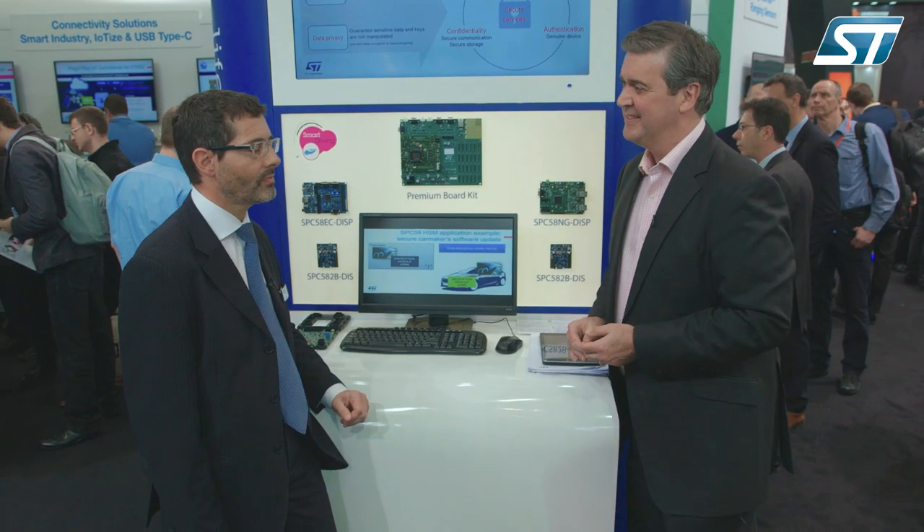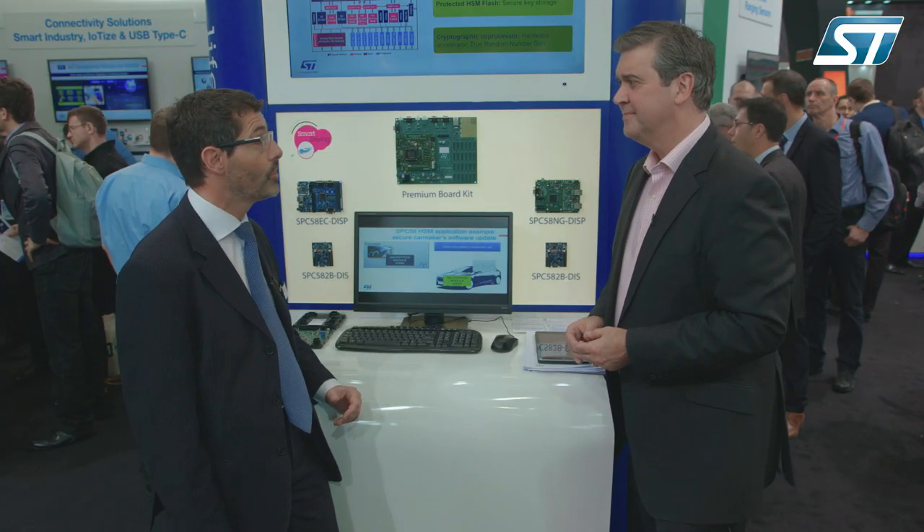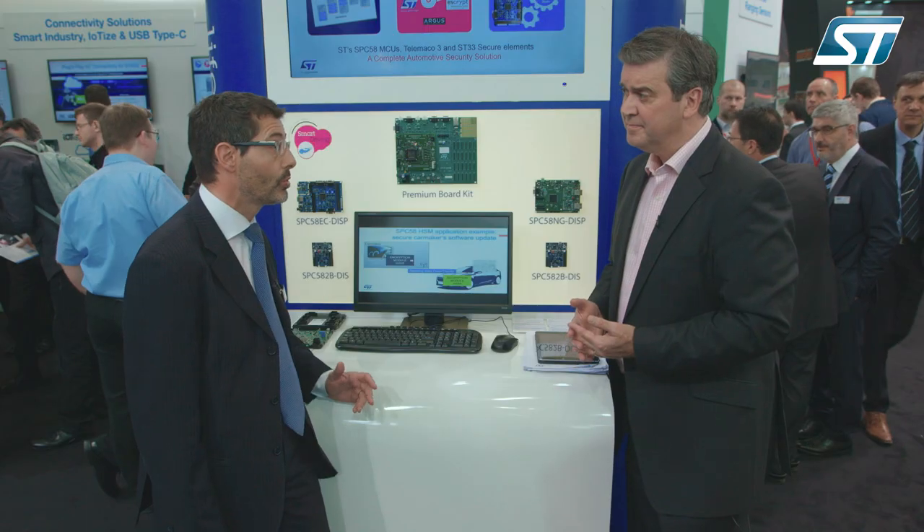Automotive electronics is evolving from a standalone object to a connected object, and from a connected object to one connected to the cloud. This new connectivity is creating new functionality, but also creating risks that need to be managed properly. You can imagine the impact on the user if a safety system is compromised by a poorly done software update or by an unauthorized intrusion — this cannot happen, we need to take care.